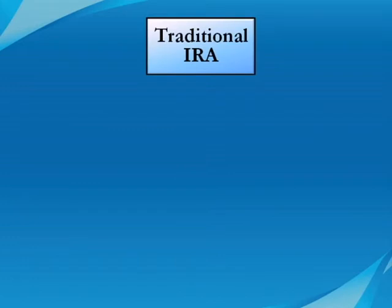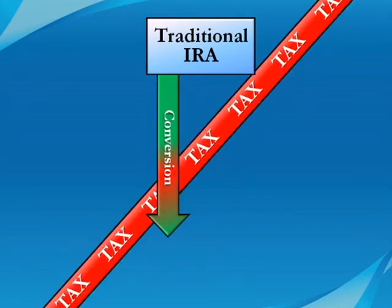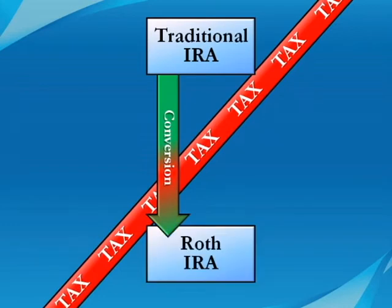In a Roth conversion, you take money from your traditional IRA, pay tax as though that money is ordinary income, and convert it to a Roth IRA. Currently, only middle and lower income families can do this.